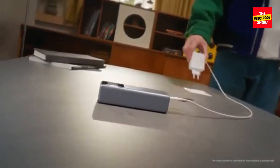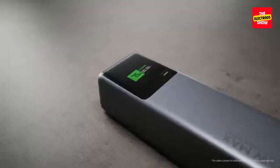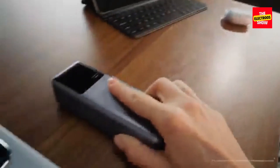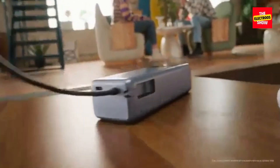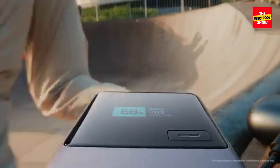In today's fast-paced world, our reliance on smartphones, tablets, and laptops has never been greater. And with that reliance comes a constant anxiety — running out of battery. Enter Xiaomi's latest innovation: the 165W and 33W pocket power banks. These compact powerhouses promise to keep your devices juiced up, no matter where your adventures take you.